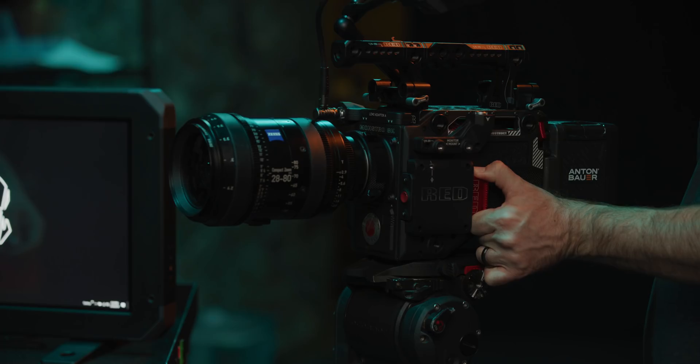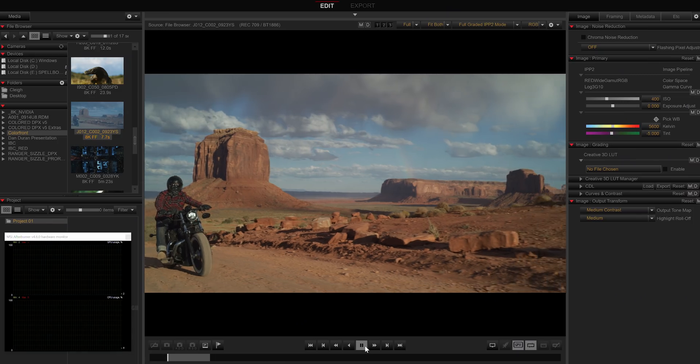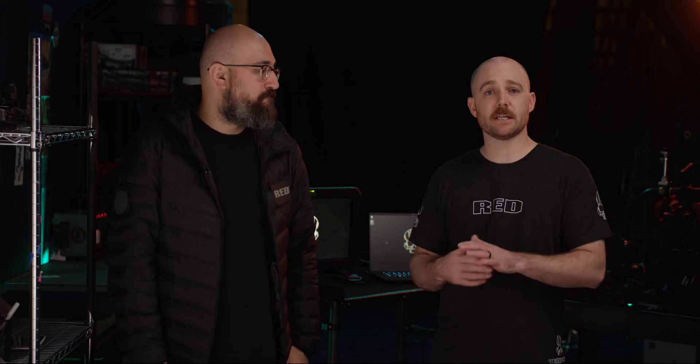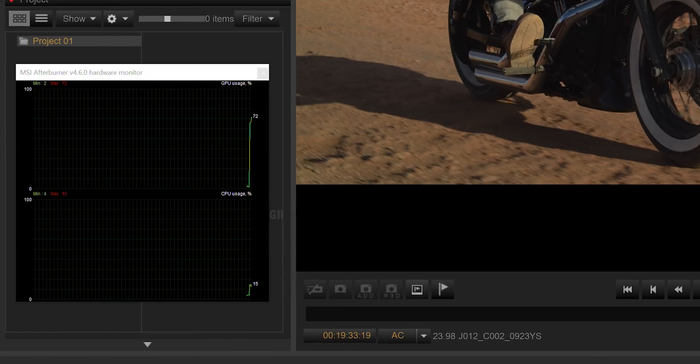Now it's really as simple as hitting record on the camera, mounting the card in one of our RED stations, selecting the clip, then hitting play. This high-end PC is running an RTX 2080 Ti, affording us ample headroom. We have the full system specs in the description below if you're interested. Here you can see that the GPU is now doing the heavy lifting and the CPU is on vacation.